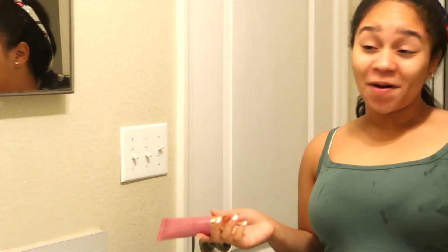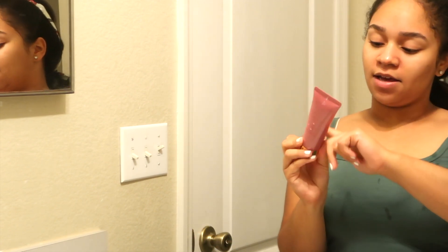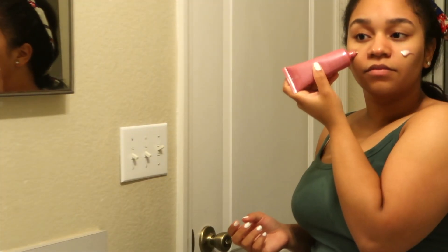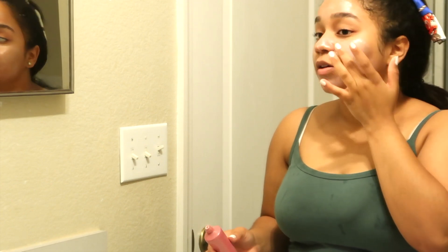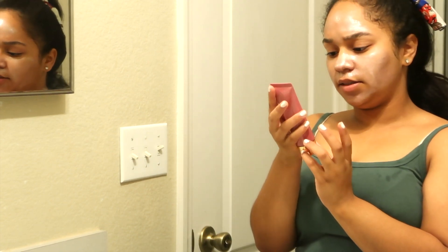Now that that's off — and my shirt's all wet and my edges are wet too — we're going to go in with the mask. The mask I'm going to be using today is by Wander Beauty. I got it from a BoxyCharm. It is a Liftoff Purifying and Brightening Peel-Off Mask, and it's pink, which is really cute. I should have probably used a brush, but I was too lazy to go get one. This says to leave it on for 10 to 15 minutes, so we're just going to leave it on until it dries. Then I'm going to be right back so we can peel it all off.